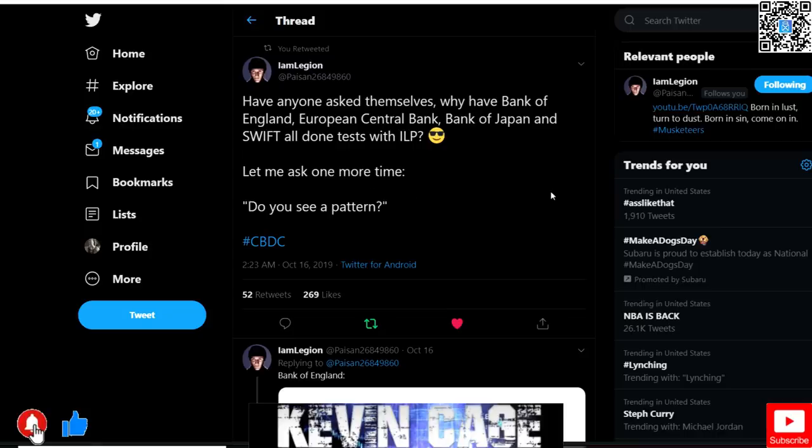Has anyone asked themselves why the Bank of England, the European Central Bank, Bank of Japan, and SWIFT have all done tests with ILP — Interledger Protocol? It has to do with all these central bank digital currencies, the CBDCs. Do you see a pattern? For those of you that do not know, ILP — Interledger Protocol — yes, it has to do widely with the XRP ecosystem.